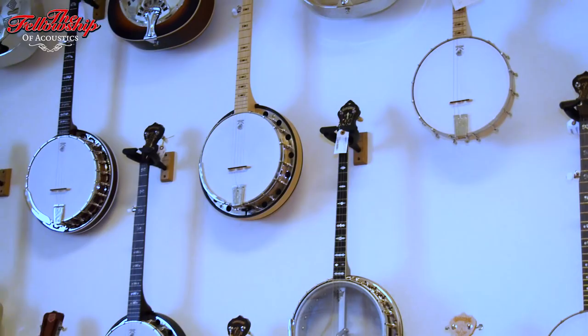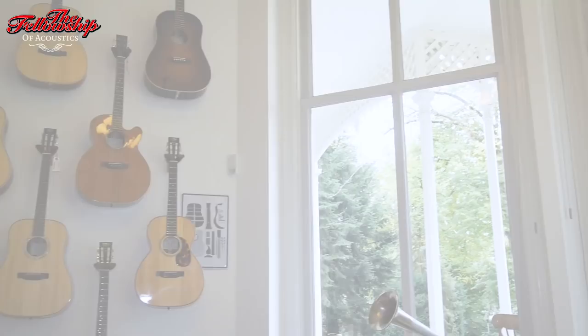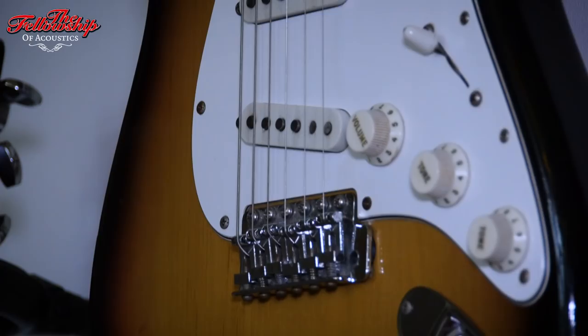So right here we are in a vintage room with a large variety of vintage guitars. We always try to keep a good stock for you to try them, because there's nothing like a vintage guitar.